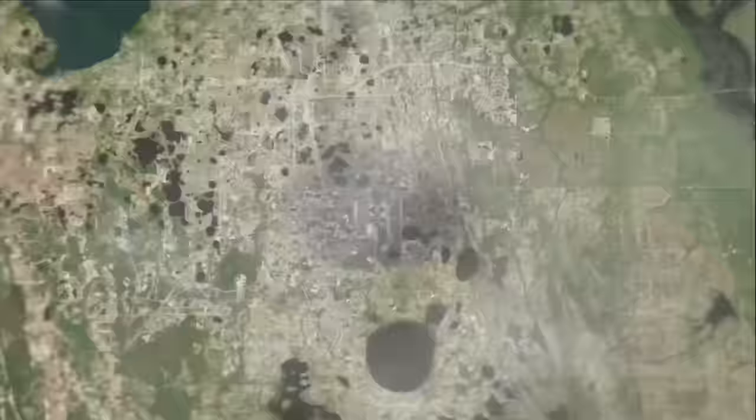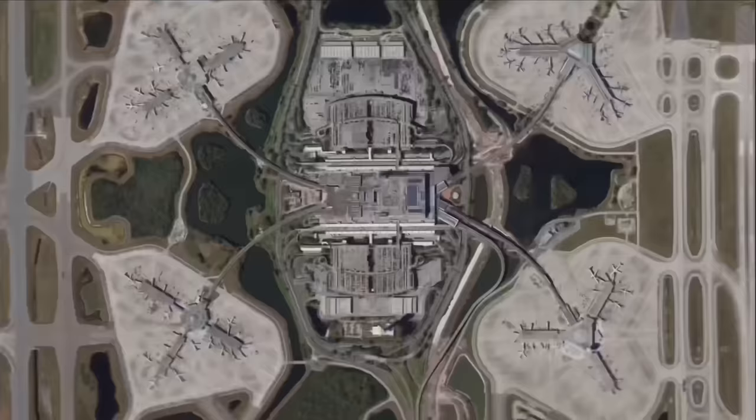Orlando Airport is in a very strange layout — you have the central terminal, and from there there are four sort of sub-terminals or concourses that all branch off, and you have to take a transit to get between each one. I know a lot of people really don't like this layout, but it's a bit non-standard, and I go through a lot of airports, so I don't mind.